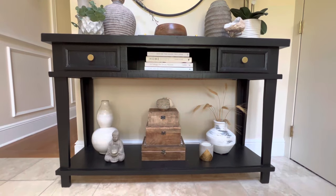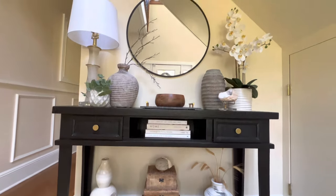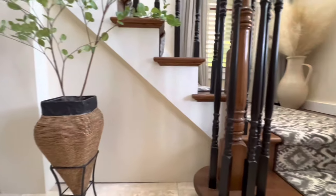Hey everyone, my name is Nordia, welcome to my channel. In today's video I'll be showing you my entryway — my foyer — whatever you want to call it. Let's get into it.